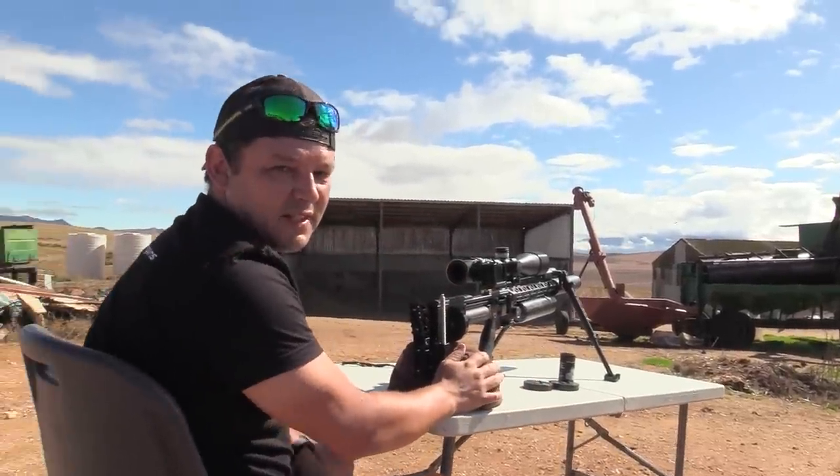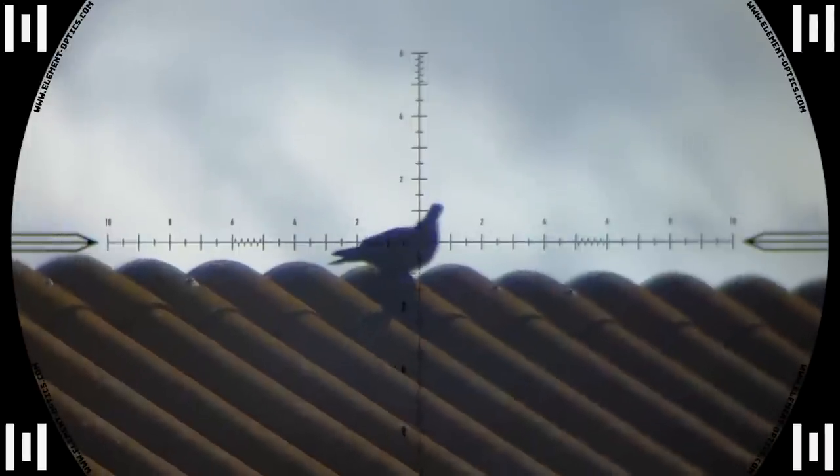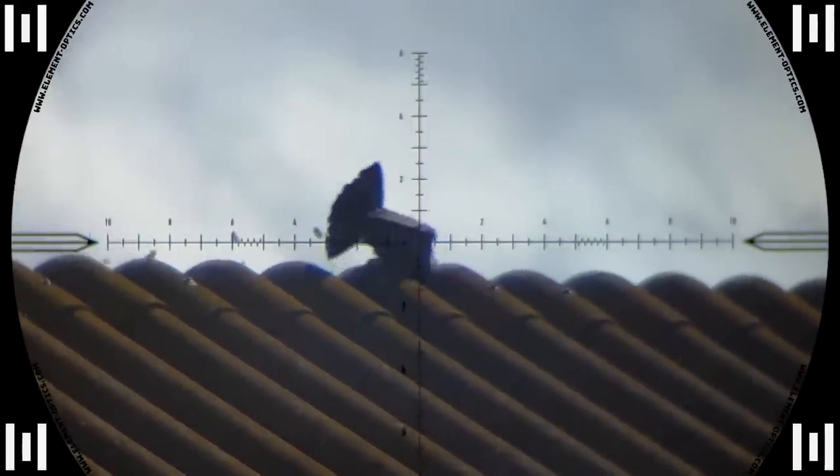Down goes the first one at 61 meters. As you can see by the blowing feathers, the wind was pretty strong this morning.